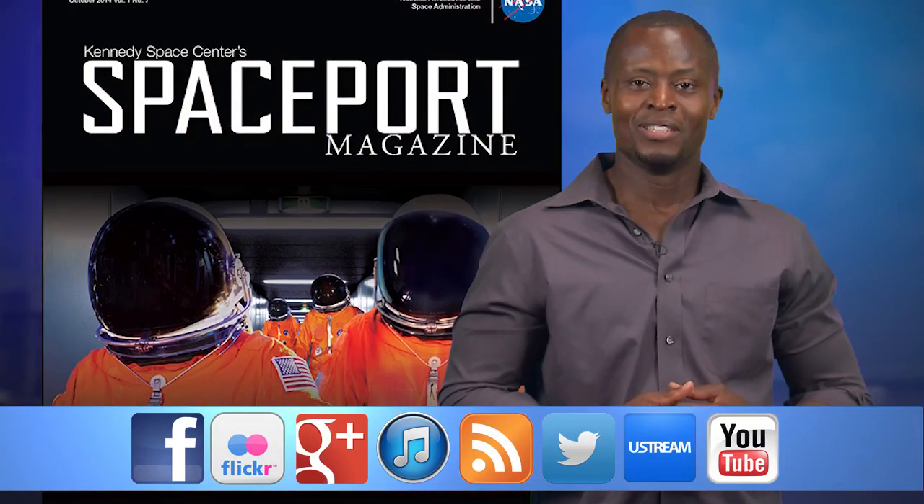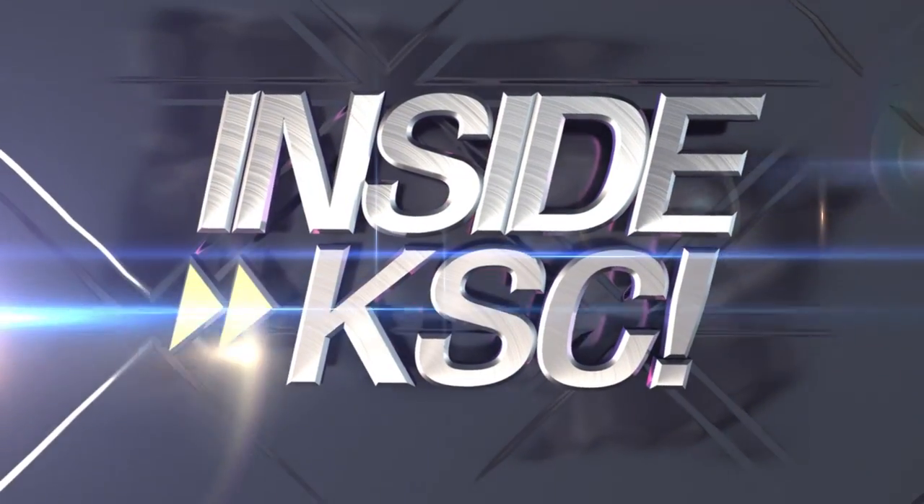And remember, Spaceport Magazine takes you further Inside KSC.